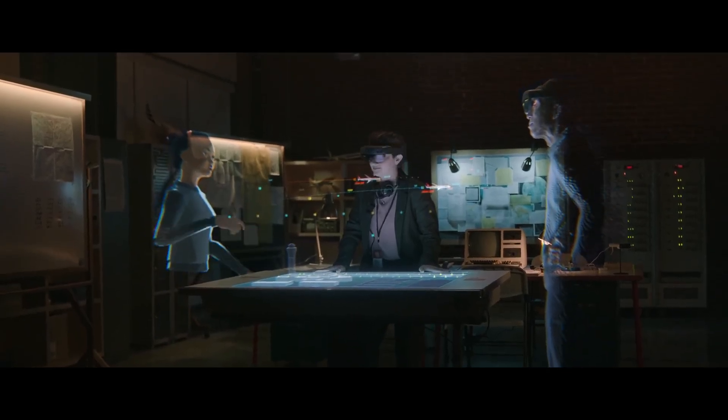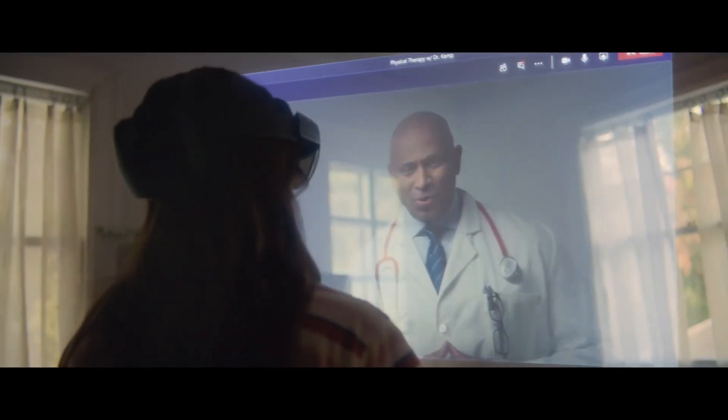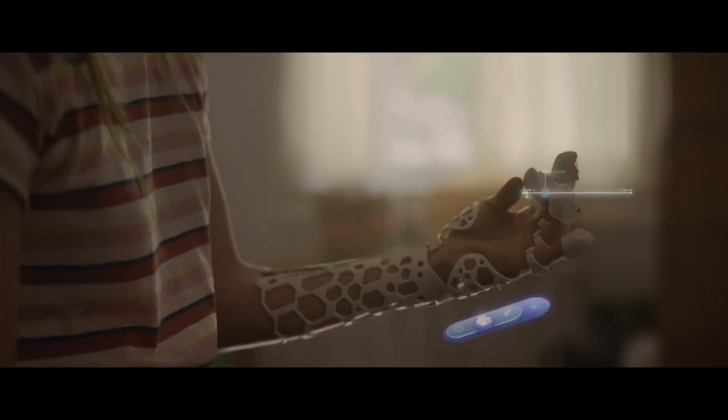By blending the physical and digital worlds, Microsoft Mesh is redefining collaboration and communication, bringing us closer together no matter where we are.